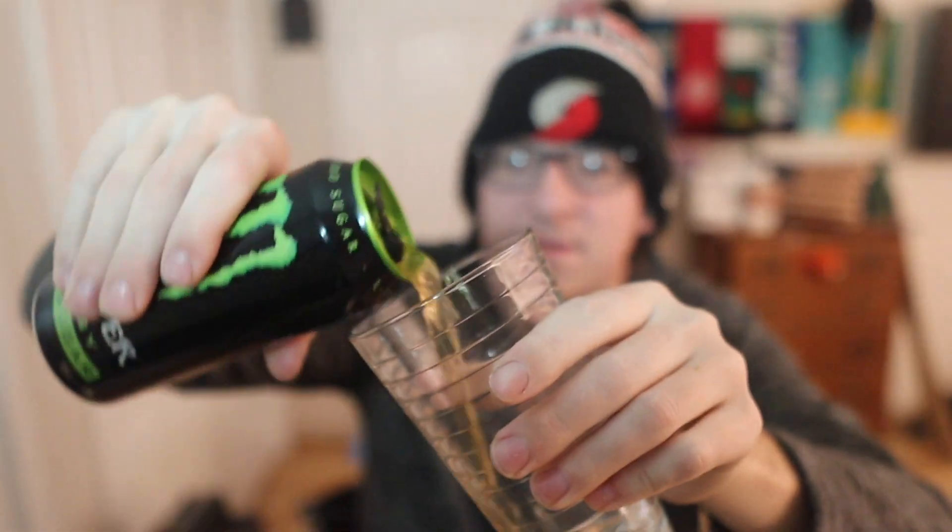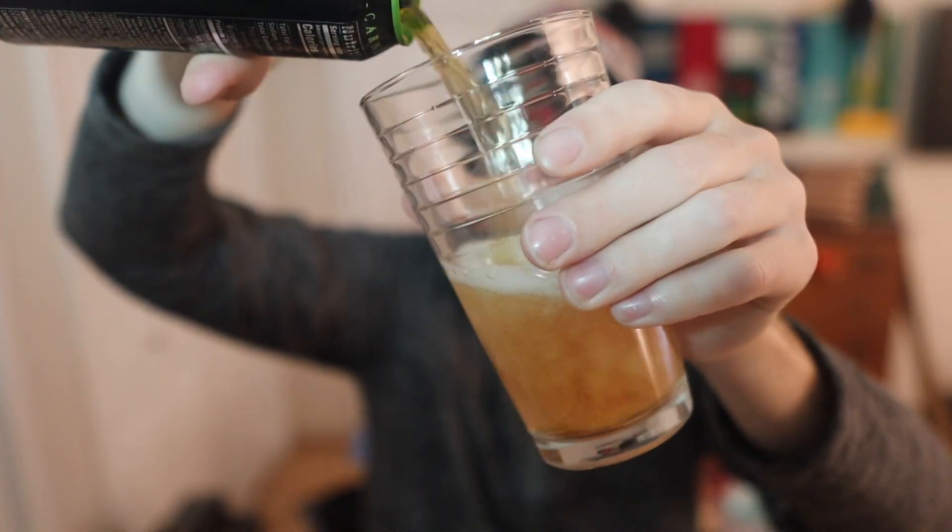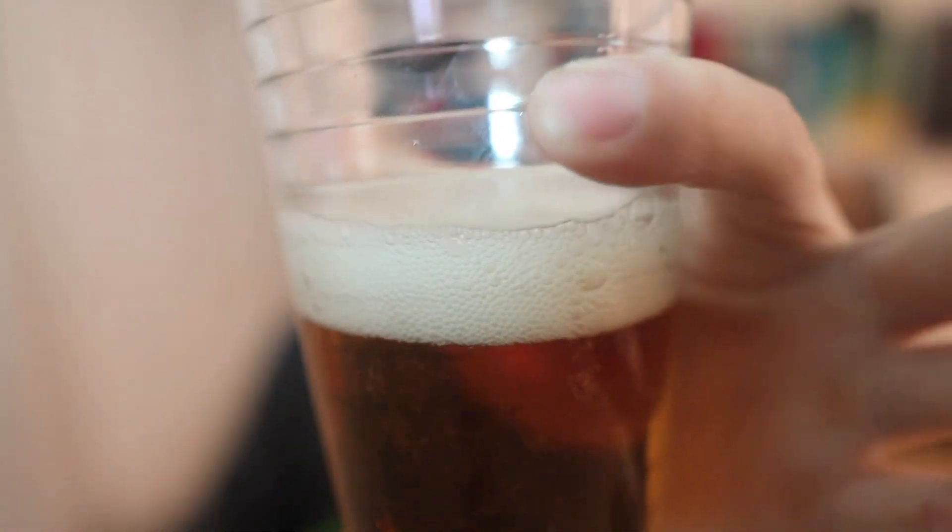By the way, if you like this content smash that like button, consider subscribing, and share the videos too. Anyway guys, let's see what it looks like. Alright — looks like your regular Monster color. Give it a smell — yeah, smells like regular Monster. First impressions of Monster Energy Zero Sugar — as they say in Germany, prost!